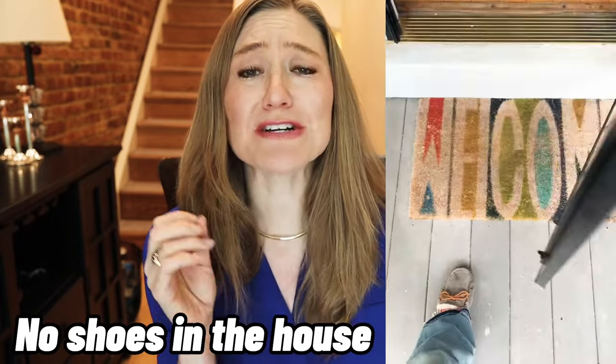Tidy people don't wear shoes in the house. You would be shocked at how much dirt comes in from outdoors. You can keep your house 90% cleaner just by not wearing shoes inside.